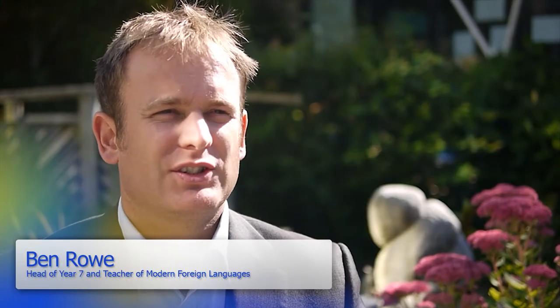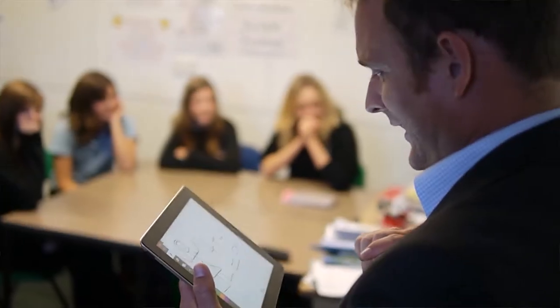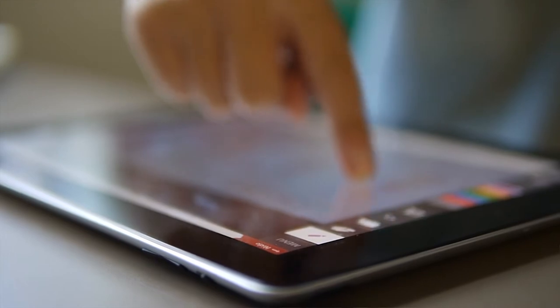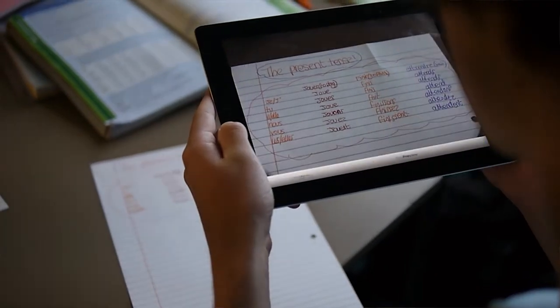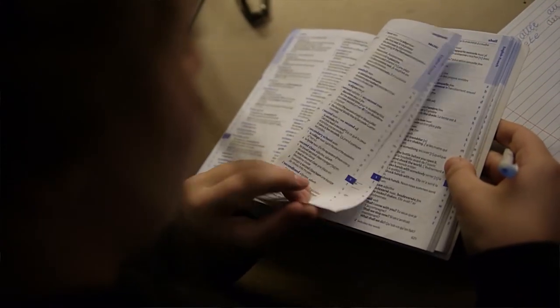In modern foreign languages at Saltash.net Community School, we use as varied an approach as possible to engage the students in their learning. We encourage the students to use new technologies and our innovative methods ensure attainment at all levels. Our sense of fun and enjoyment in the classroom underpins the learning and hunger for knowledge at school and at home.